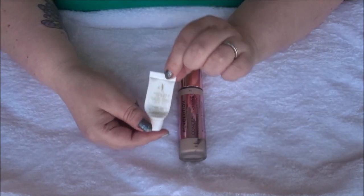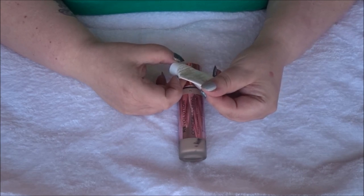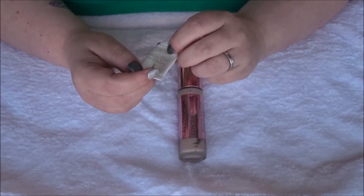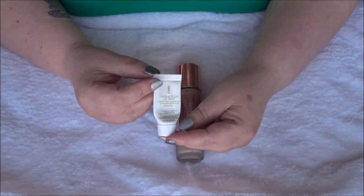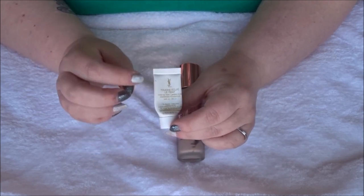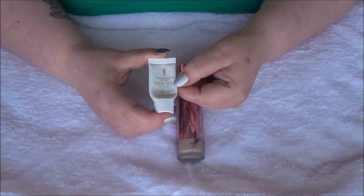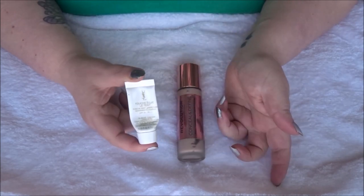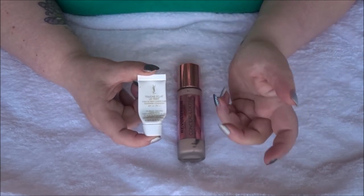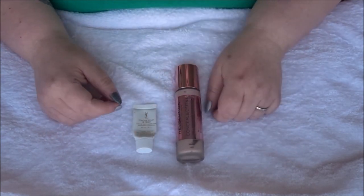The sample was the YSL Touche Éclat Awakening Foundation with SPF 22, just 5ml, which was in my 22 in 2022 project pan. I liked it — it was a great shade match and really nice — but YSL is very expensive and it wasn't one I felt I must have a full size of. So that's two foundations used up in 2022.